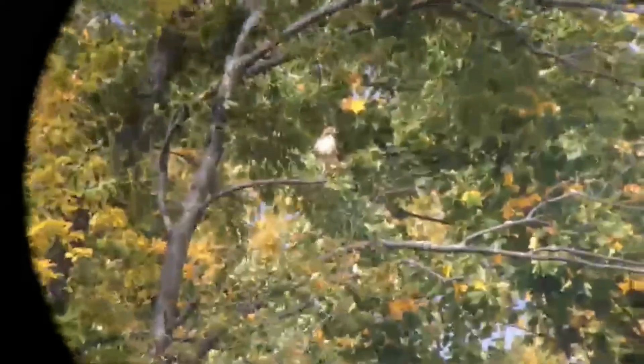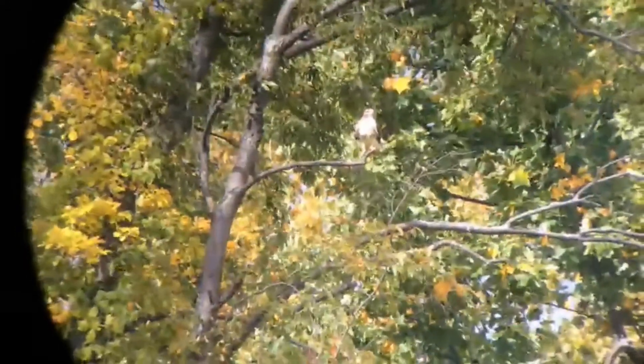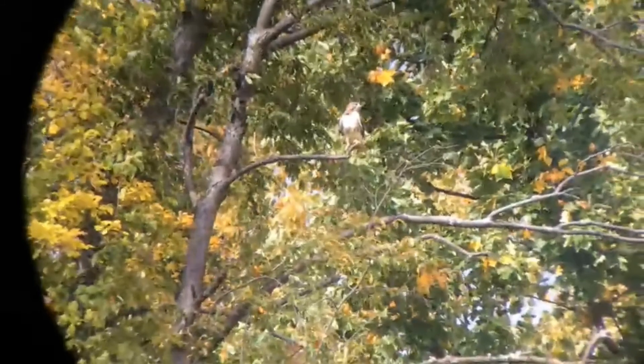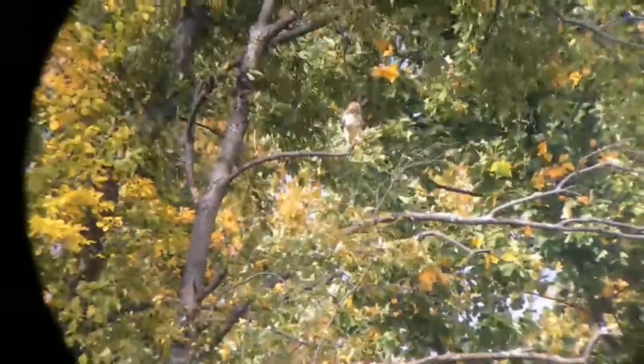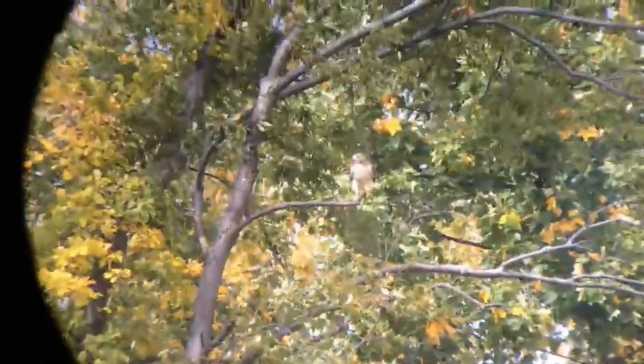I don't know what it is. It's a red tail. How high? Are you in the pine tree or what? Hello, beautiful. Wow, pretty baby. So it's... oh, it's taking off.